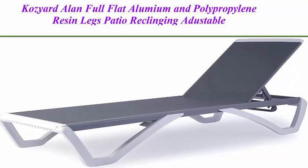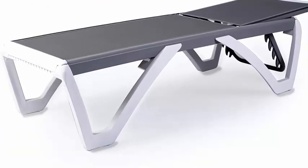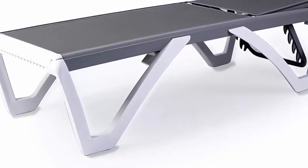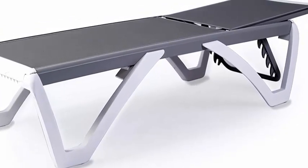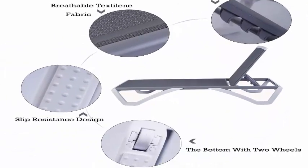Top 2: Coziered Allen Full Flat Aluminum and Polypropylene Resin Legs Patio Reclining Adjustable Chaise Lounge with Textilene, 5 Adjustable Positions, Gray Textilene Without Table. Elegant Design — modern, clean, and streamlined design casts a stunning look on any patio or backyard setting.